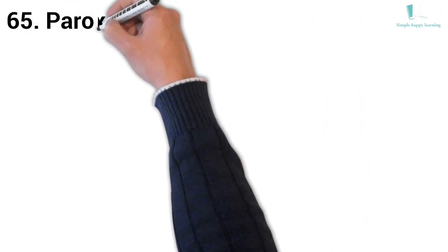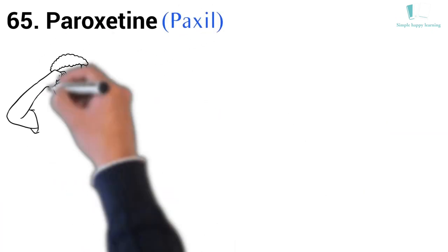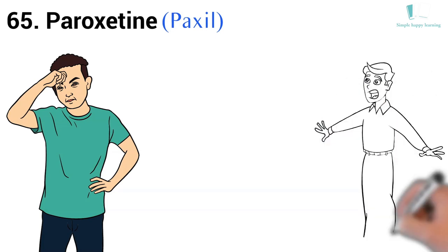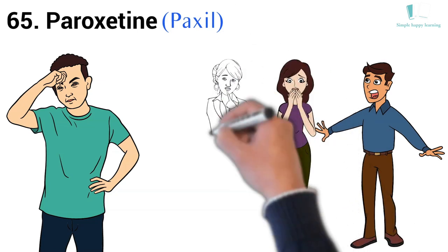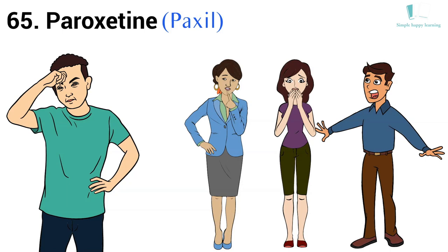65. Generic name: Paroxetine. Brand name: Paxil. Paxil is used to treat depression, including major depressive disorder. Paxil is also used to treat panic disorder, obsessive-compulsive disorder (OCD), anxiety disorders, post-traumatic stress disorder (PTSD), and premenstrual dysphoric disorder (PMDD).